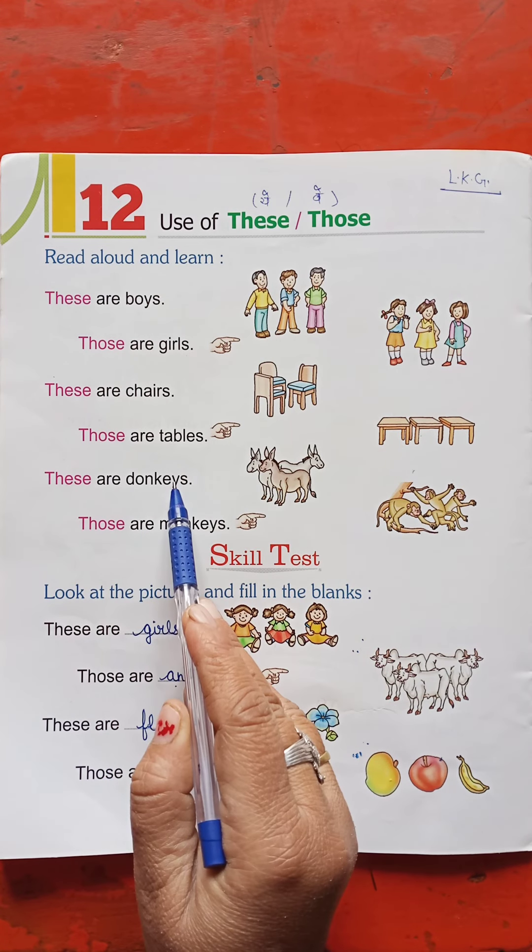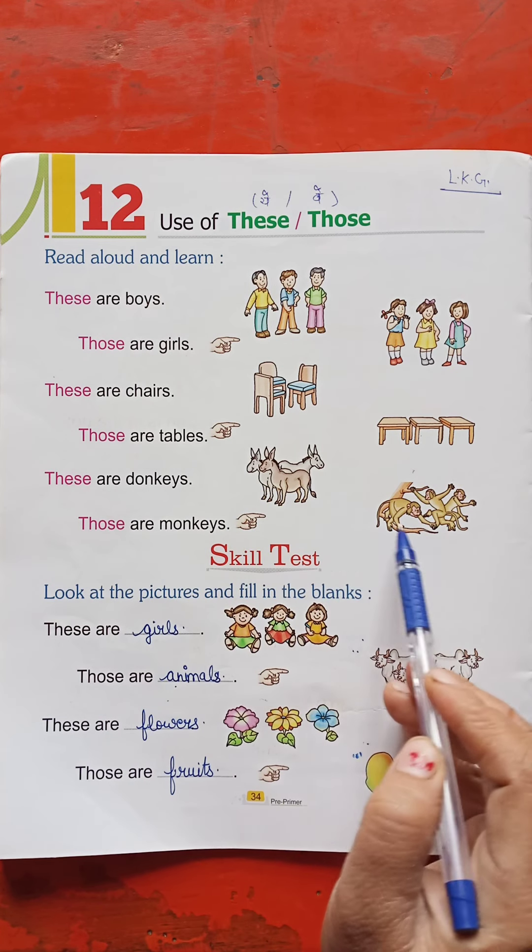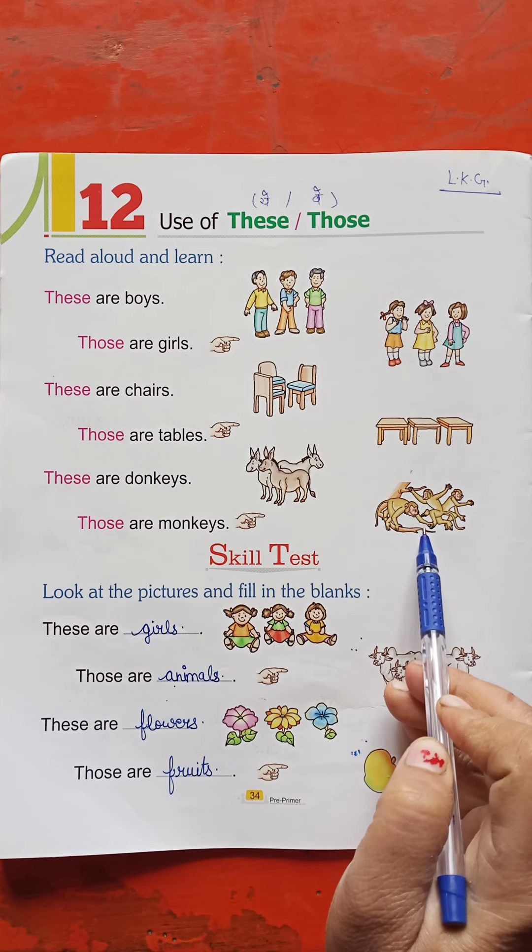These are puppies. They are kings. They are even kids.